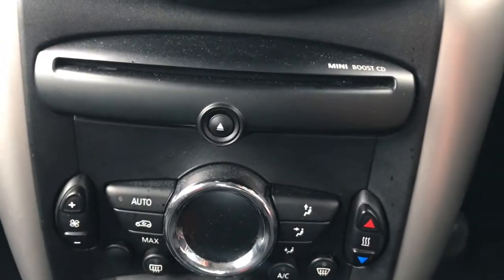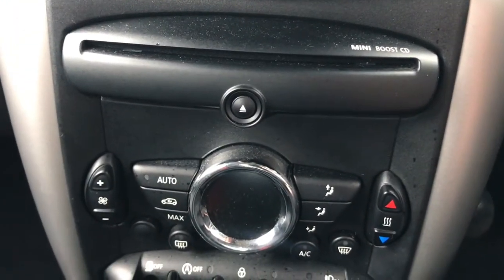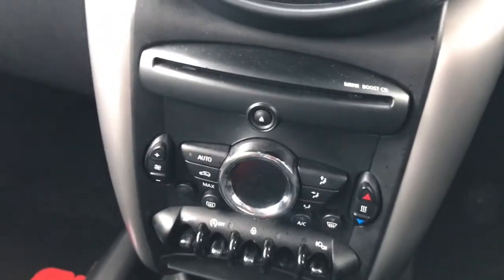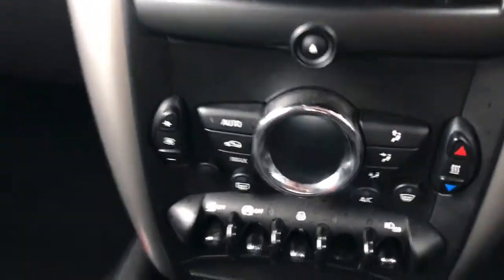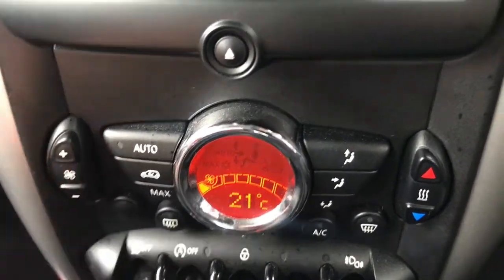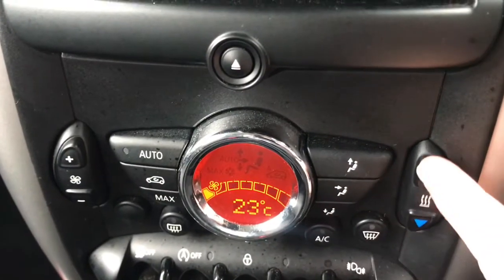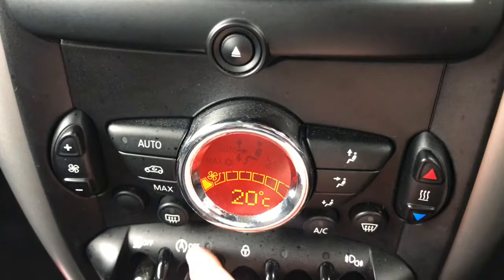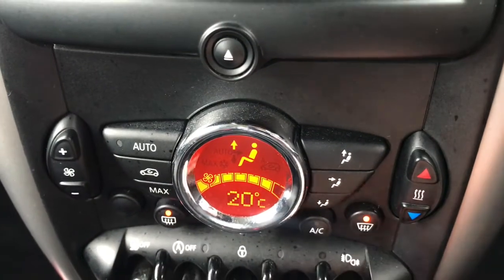Below this you have your CD player as well as your climate control, which is very nicely laid out. It's very straightforward — you have your fan speed and temperature controls, as well as defrost buttons for both front and rear windows, perfect for those frosty mornings.